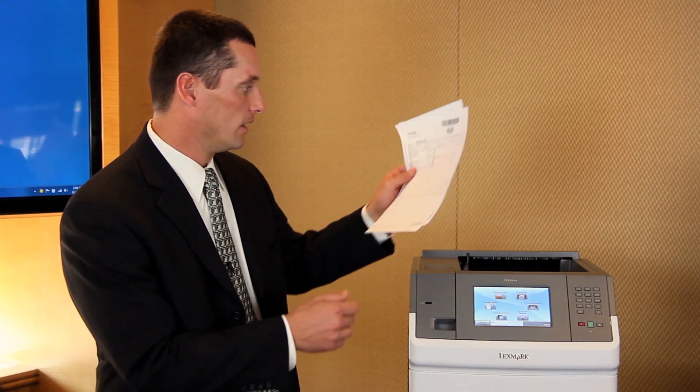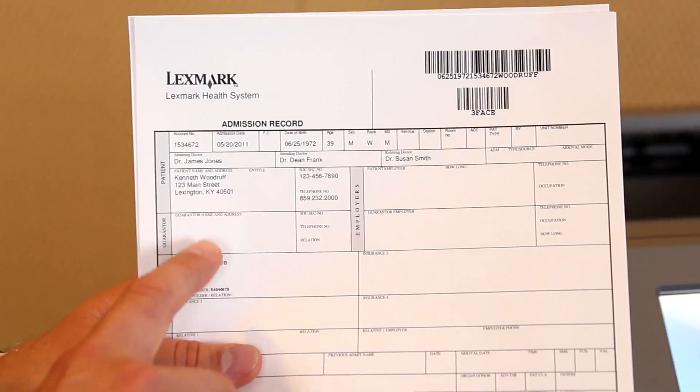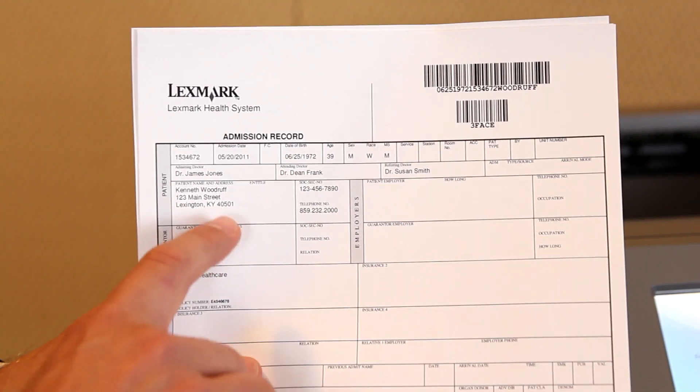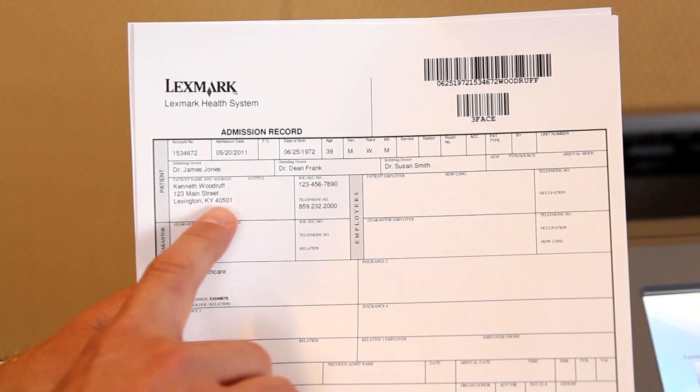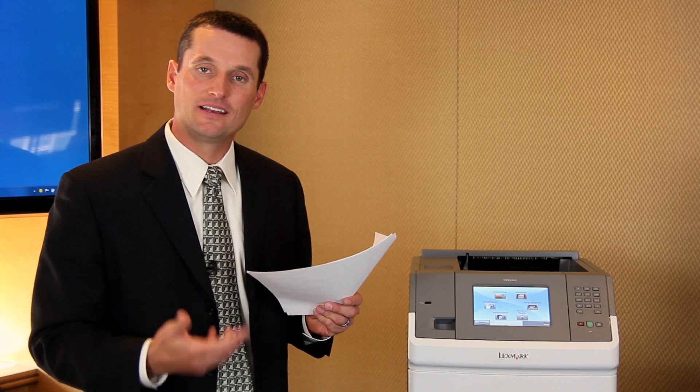Once the documents are finished printing we're going to pull them off the Lexmark device. Notice a few things about the documents: first, some of the documents are pre-filled out with some of the patient's information so they don't have to fill out the same information each time. Second, notice the barcode on the top right-hand portion — this is going to help when we go back to capture those documents in ImageNow after the patient has filled them out.